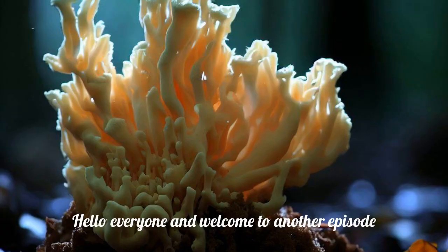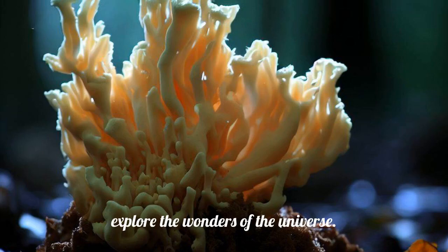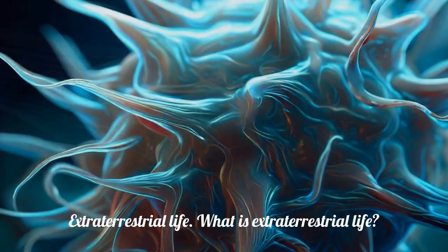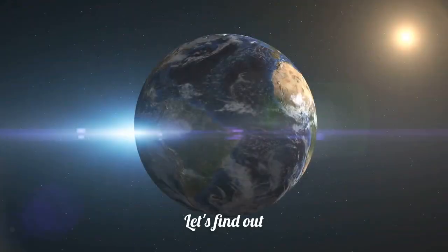Hello everyone and welcome to another episode of Cosmic Odyssey Curiosities, where we explore the wonders of the universe. Today we are going to talk about one of the most fascinating and mysterious topics in science: extraterrestrial life. What is extraterrestrial life? How do we search for it? And what might it look like? Let's find out.